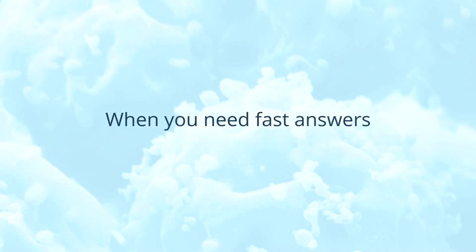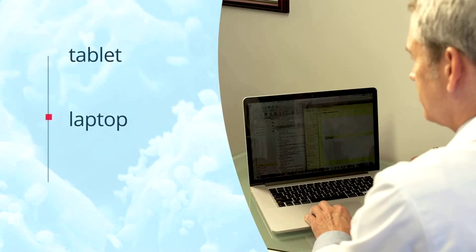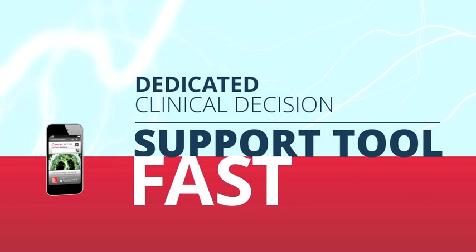When you need fast answers to make clinical decisions, you're not here or here. You're here, here, or here using this, this, or this. You don't have time to sift through an online medical reference library. You need a dedicated clinical decision support tool with fast targeted answers.